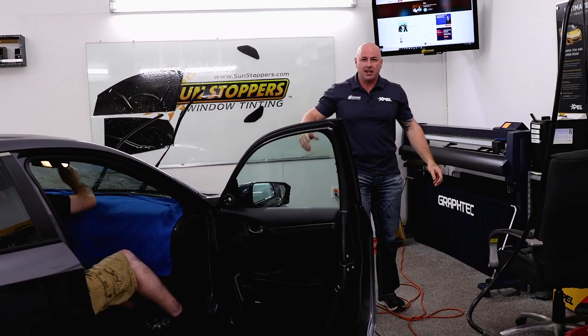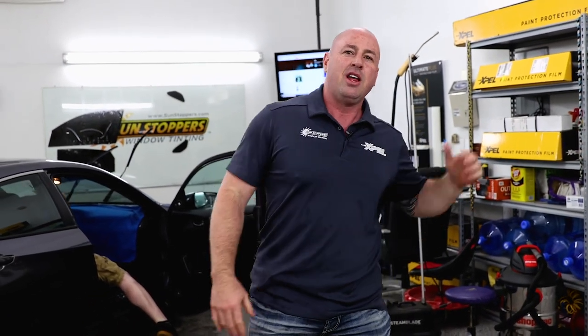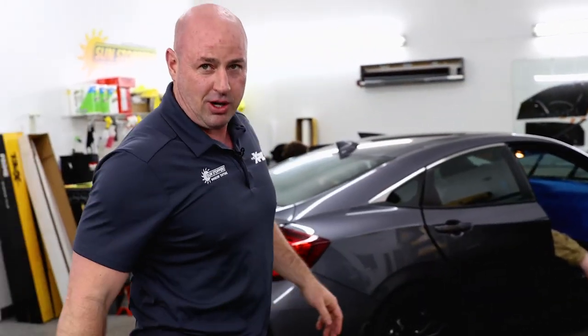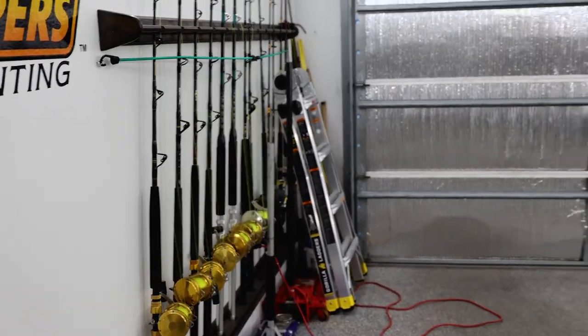Unbelievable. I love these guys — they do professional work here at Sunstoppers in Charleston. Please visit them when you come down on vacation. Just get your windows tinted. If you're coming down from New York, Boston, Chicago, it doesn't matter — they will tint your windows. Come in and ask for Ron; he'll take you out on the boat. See these fishing poles? They don't catch anything, but they look pretty. SunstoppersCharleston.com.